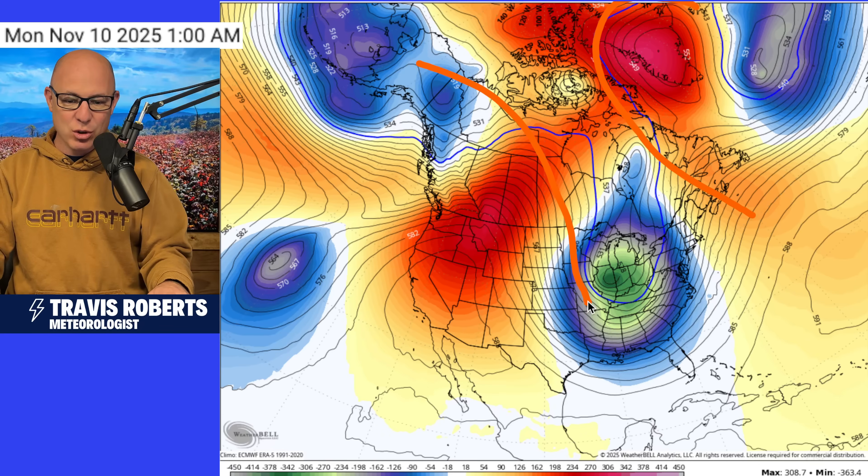A big blocking pattern is taking shape across Greenland right now. It's almost like a brick wall, and it's going to drive this cold air south all the way to the Gulf Coast. As we wake up Monday, a lot of you are going to be feeling a lot different than you may be feeling right now. This cold pocket of air aloft is really cold for this time of year, with a lot of instability — I think that's going to increase snow showers across the southern Appalachians heading into Monday afternoon.